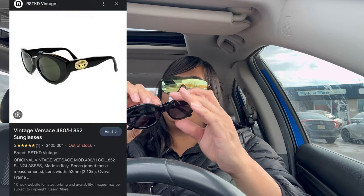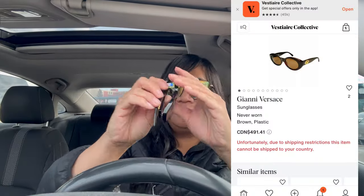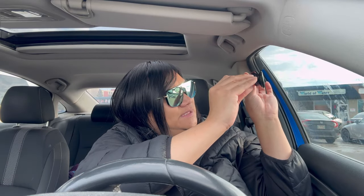I have a really nice, sturdy case for them so they'll be nicely paired together. In terms of scratches, I don't really see any — maybe small ones, but nothing significant.